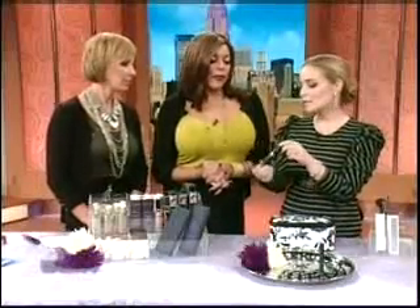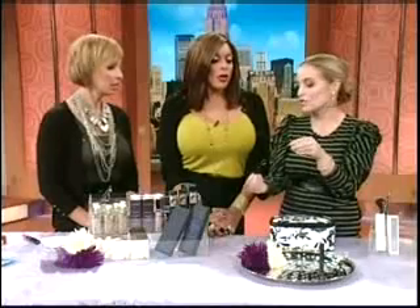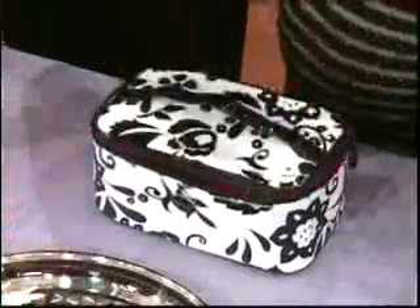For mascara, this is Peter Thomas Roth Lashes to Die For — it both lengthens and volumizes. Since it runs out in about three months anyway, you may as well use one formula that does everything. Toss mascara after three months even if it's not all used up.